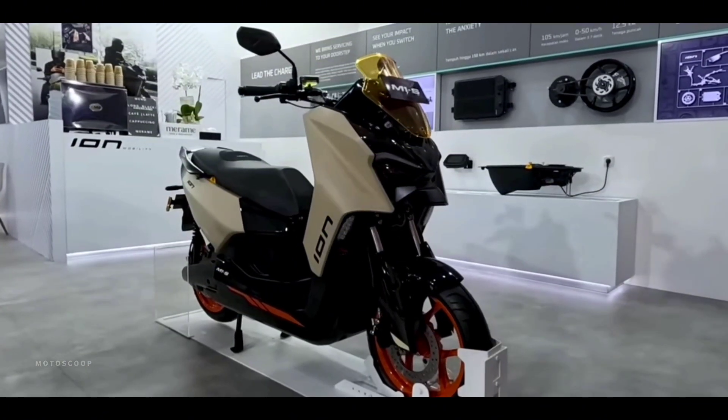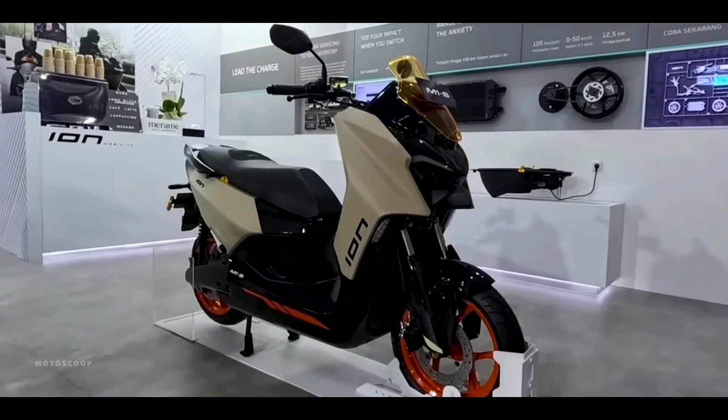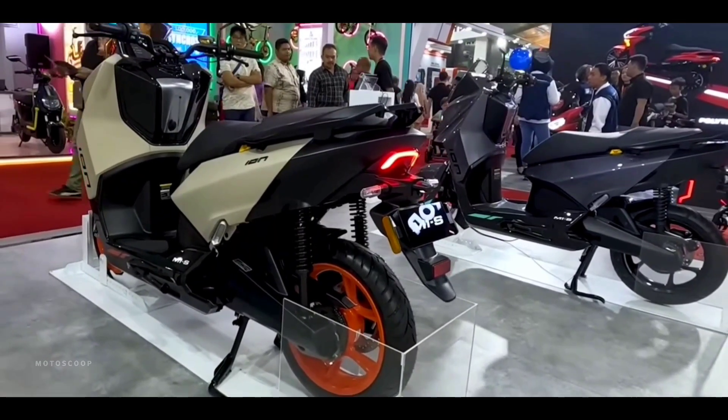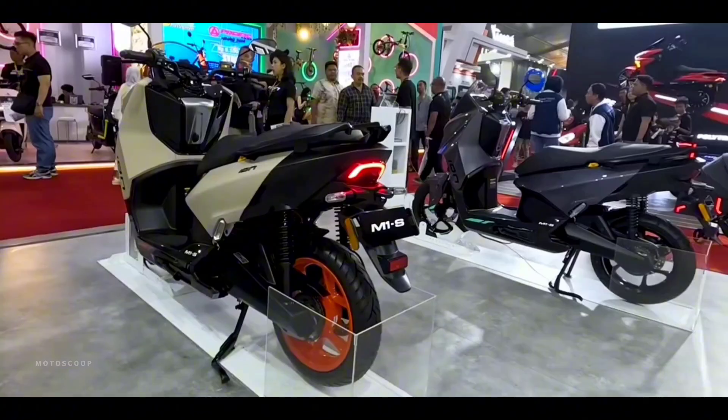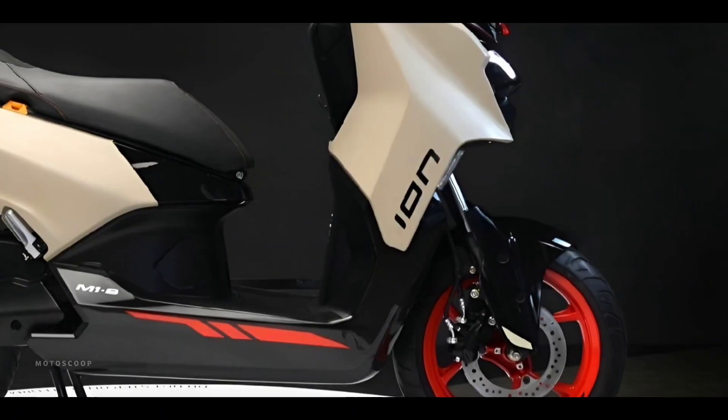Introducing the all-new 2024 new model, Ion Mobility M1S. Ion Mobility, a motorcycle company which designs and makes products that deliver seamless user experiences for sustainable mobility, is debuting its inaugural EV smart motorcycle, the M1S.